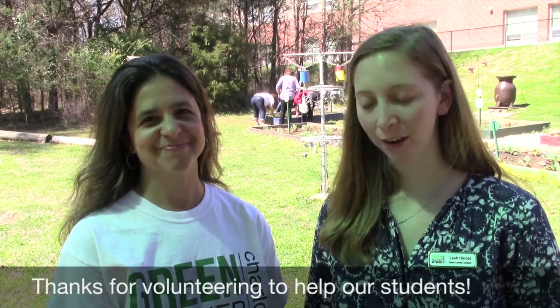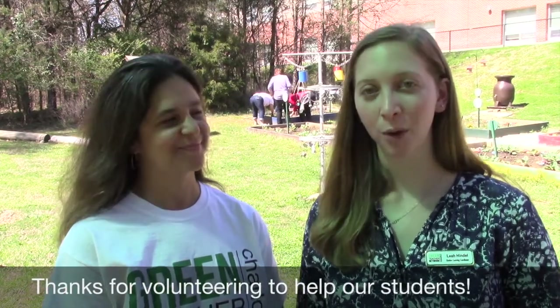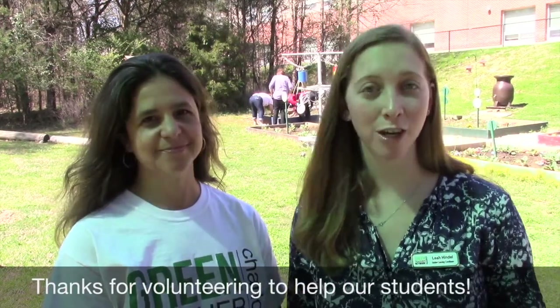Hi, I'm Leah Hindle and this is Melissa Lefkoe and we're with Green Teacher Network. We want to first of all thank you so much for offering your time and energy to help us with our native plant pollinator garden planting day on April 15th.